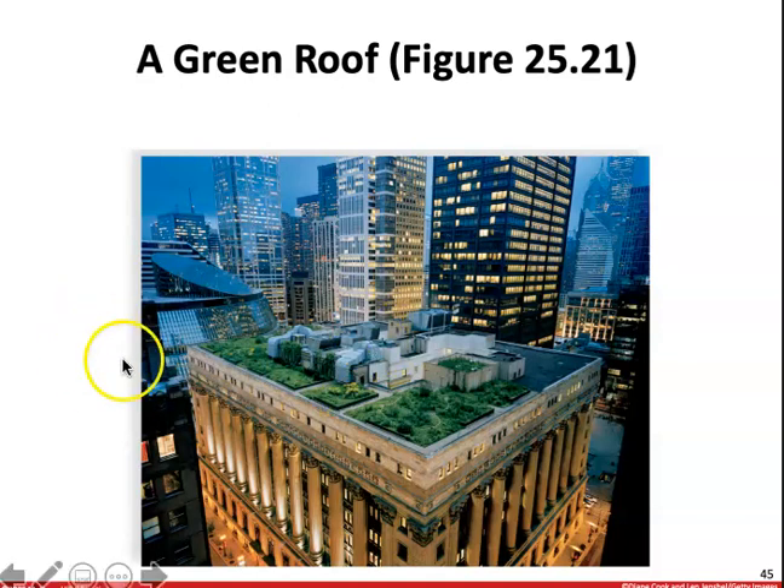Here is a green roof — an example of a green roof that's being used to plant vegetables and crops.